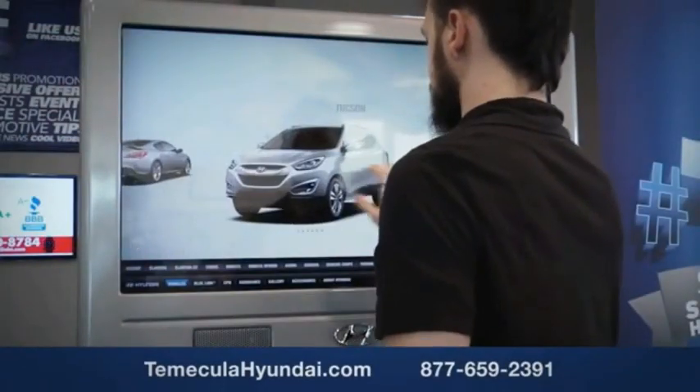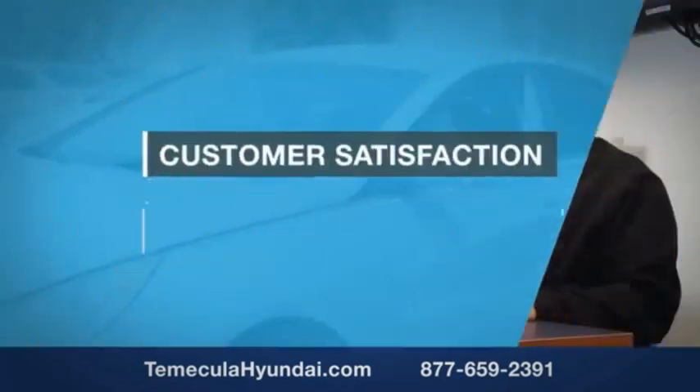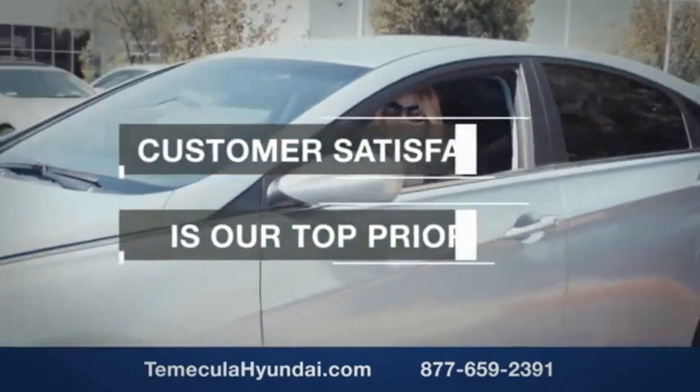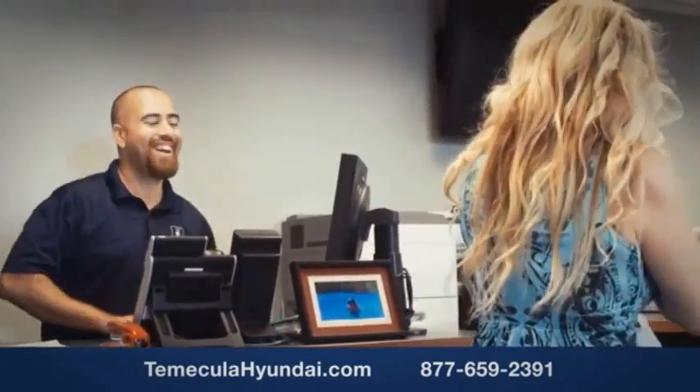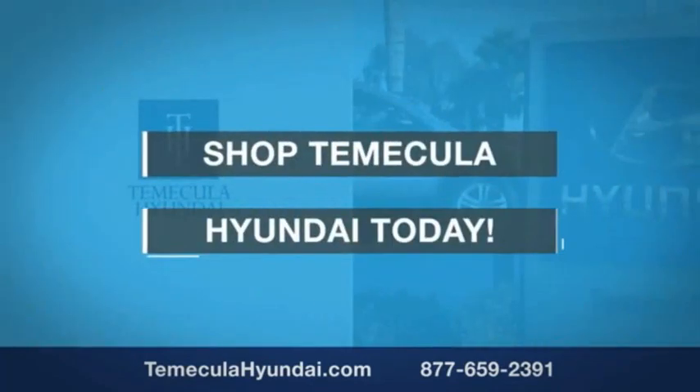Buying a car is a big financial decision, and knowing you're working with a team you can trust is important. We want you to know that customer satisfaction is our top priority. You want to work with a team that has integrity and passion — people you can trust. Shop Temecula Hyundai today.